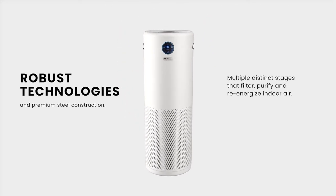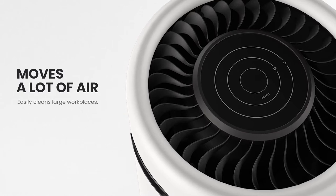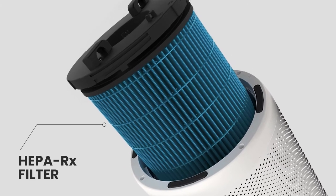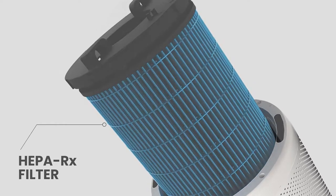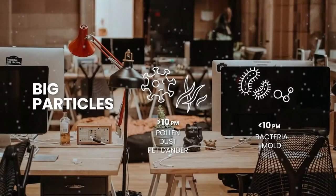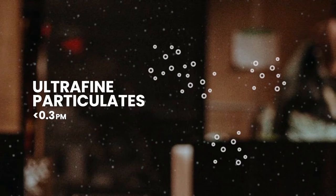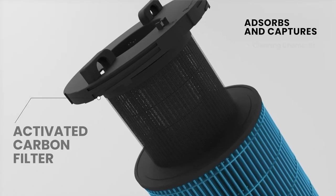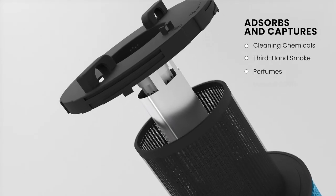sterilize and re-energize large quantities of air at a whisper-quiet volume. It features a proprietary HEPA-RX and pre-filter that act as a capturing layer, going for big particles and ultrafine particles. Its next layer is an activated carbon filter that absorbs and captures volatile organic compounds and noxious odors.